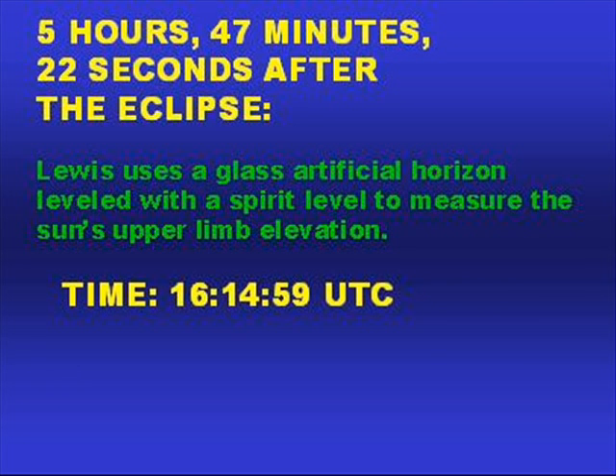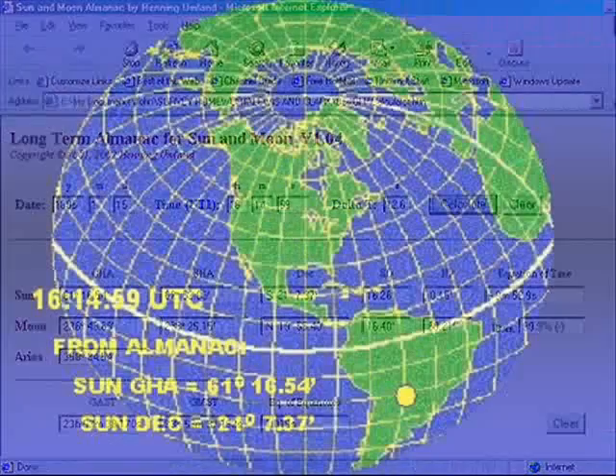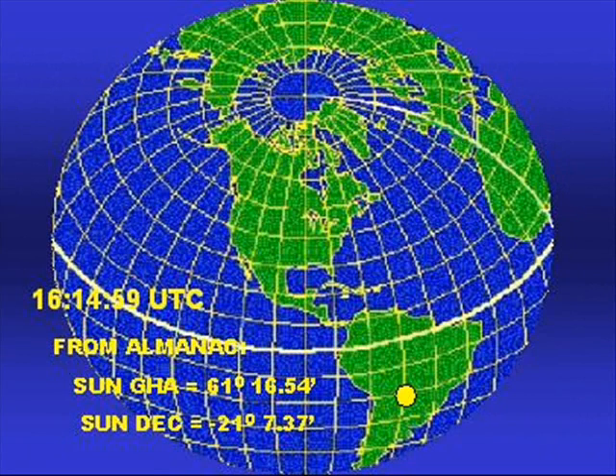5 hours, 47 minutes, 22 seconds later, Lewis uses a glass artificial horizon leveled with a spirit level to measure the sun's upper limb elevation. That would be 16h 14m 59s UTC. From an almanac with delta T equals 12.6 seconds, that would put the sun at Greenwich hour angle 61 degrees 16.54 minutes, and declination south 21 degrees 7.3 minutes.